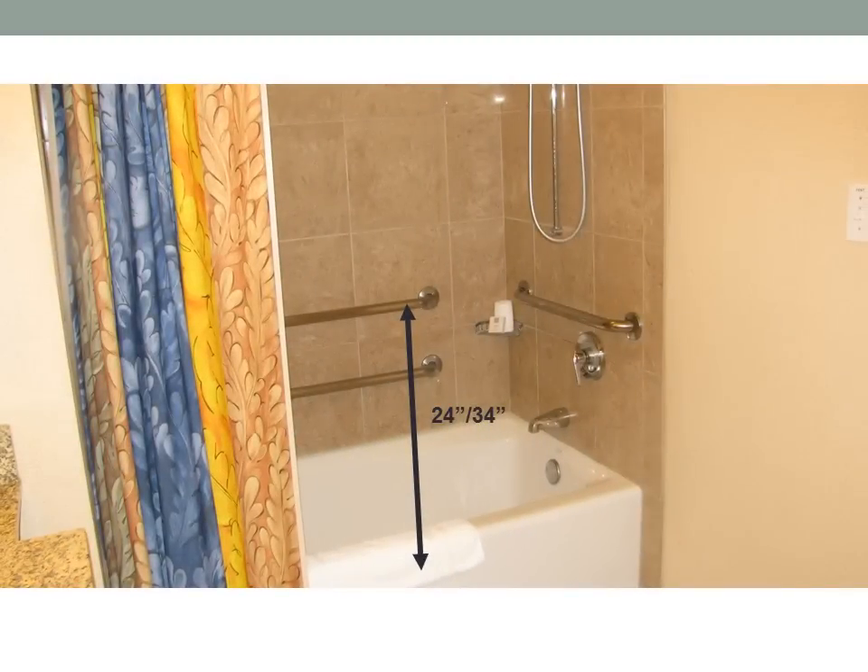Room 1207 has both a shower and a tub. The tub has grab bars that are 24 inches and 34 inches, and a handheld shower nozzle.